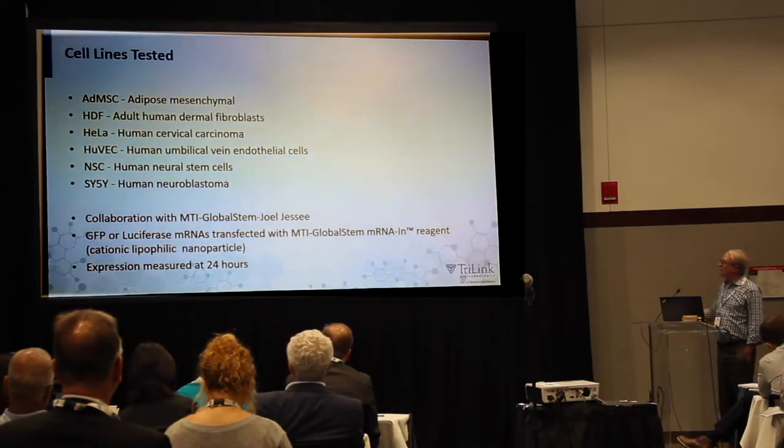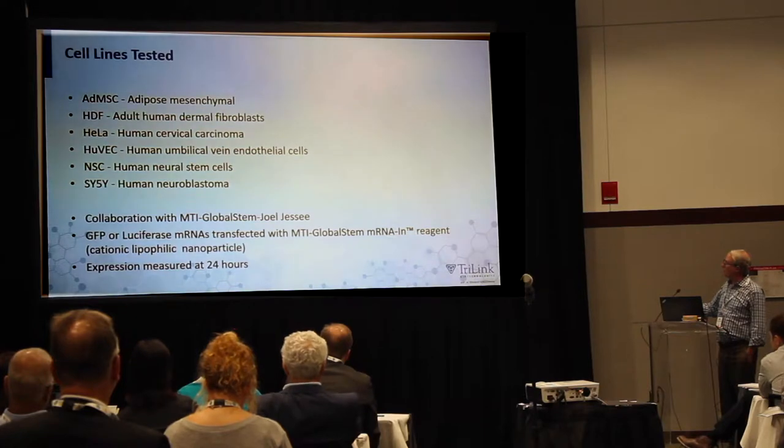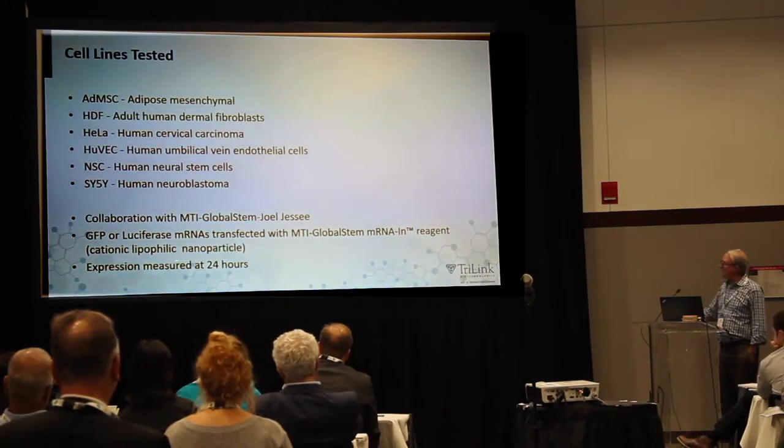We tested these in a number of different cell types. This was a really nice collaboration with Joel Jesse at MTI Global STEM, which is now part of Thermo. They used their Global STEM mRNA reagent, which is a cationic lipid nanoparticle. When thinking about the results, you might not compare them directly to, say, an electroporation — this is with the lipid nanoparticle.